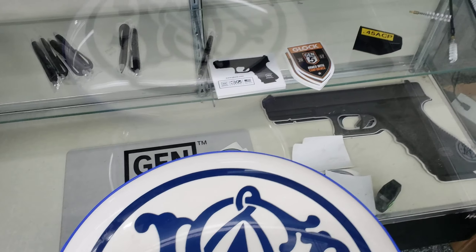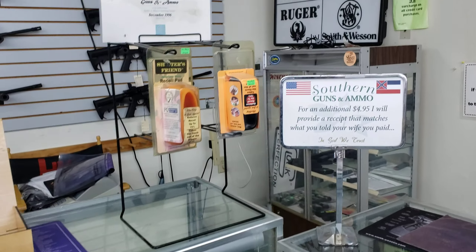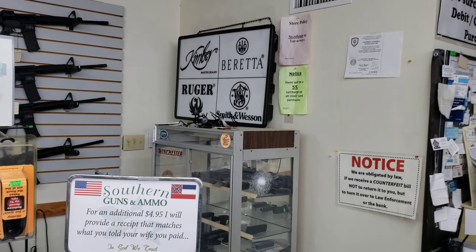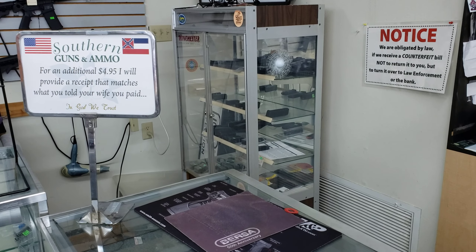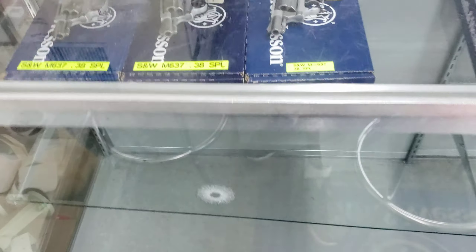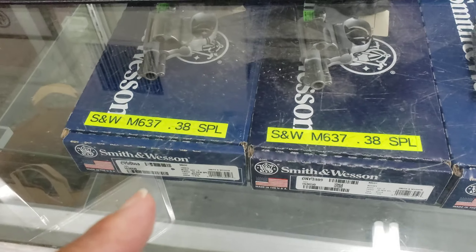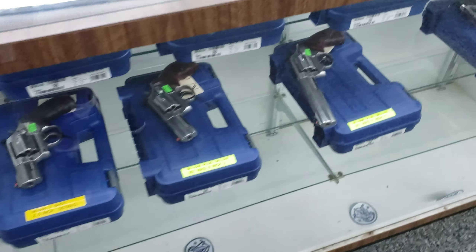And then they have magazine clips over here for guns if you want a bigger clip so you can hold more ammo inside your guns. And then they've got the Smith and Wesson M637 .38 SPL here. And they have more guns over here.